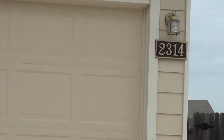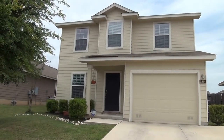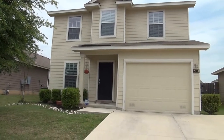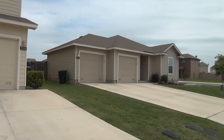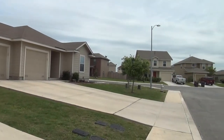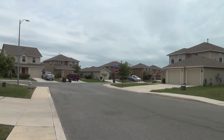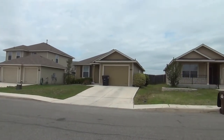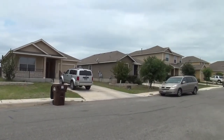I'm at the house at 2314 Cloud Bait View in the Horizon Point subdivision. I'm going to give you a 360 here of the neighborhood. This subdivision is off of I-10 between 410 and 1604, so you get easy access to Fort Sam Houston and Randolph Air Force Base. This community has a community pool, playground, and jogging trail that you have access to as a tenant.